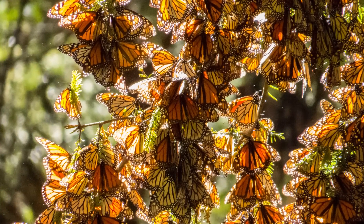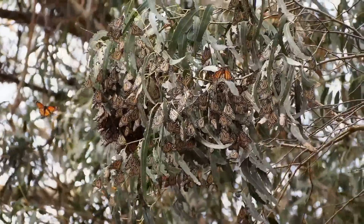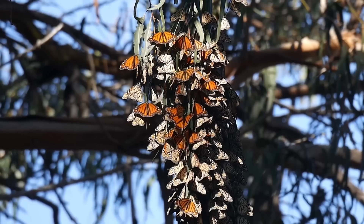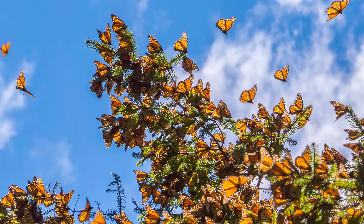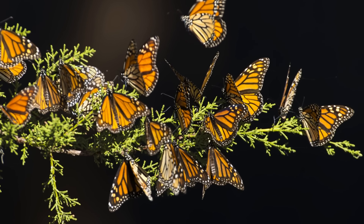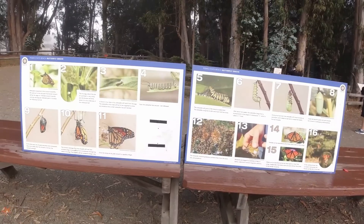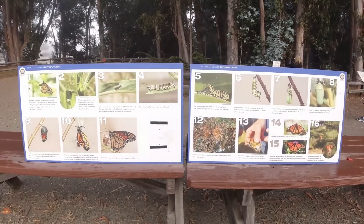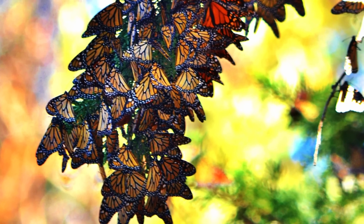Monarch Butterfly Grove in Pismo Beach, California, USA is exactly what it sounds like. It's a place where you'll find thousands of migrating monarch butterflies congregating together among the eucalyptus trees, creating a visual unlike anything else on Earth. The butterflies come to this part of the Santa Maria Valley to escape the cold of the northern winter and cluster together in dense packs, creating the appearance of whole curtains of bright orange covering areas of several feet at a time. From a distance, they almost look like orange leaves.